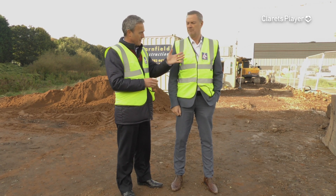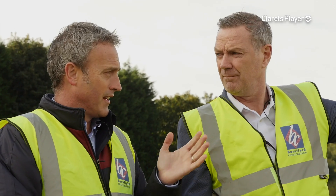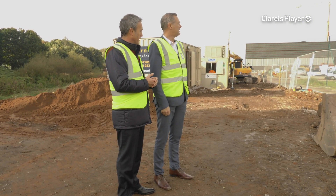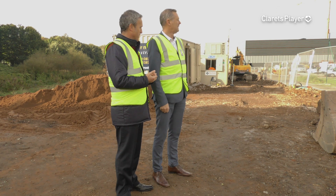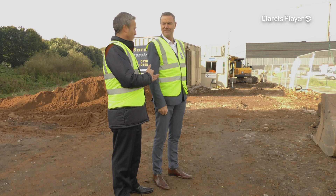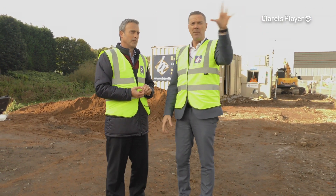These are two full-size deso pitches which will be primarily the first team training pitches. We've got a third pitch to the left of these two here which is currently being constructed — that's another deso pitch. That'll be the one that will be heated, will have undersoil heating, and that also will be a first team training pitch. So they will have, in essence, three pitches to use. Twelve months ago they had one, all the way through the whole season — apart from inclement weather when they occasionally came down to the stadium.